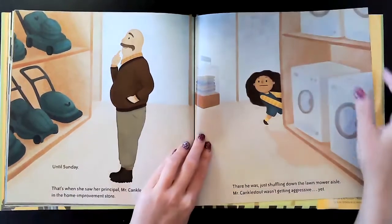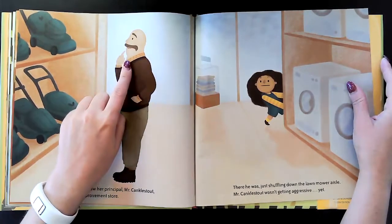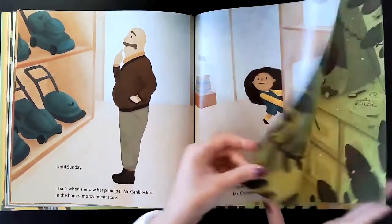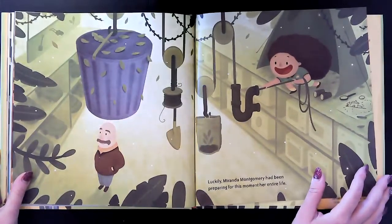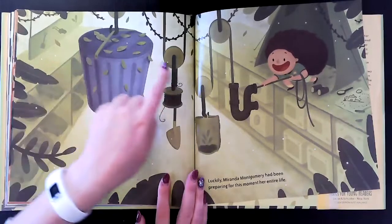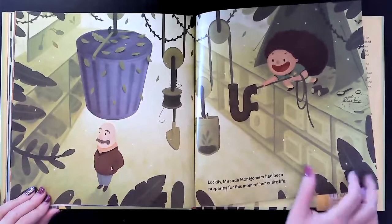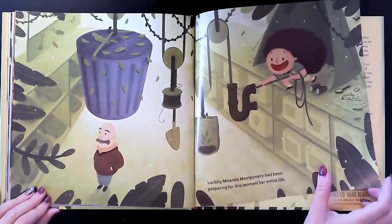There he was, just shuffling down the lawnmower aisle. Mr. Kanklestout wasn't getting aggressive, yet. Luckily, Miranda Montgomery had been preparing for this moment her entire life. Oh my goodness, she has a trap ready for him with a trash can and pulleys. Is she gonna capture the principal and take him back to school? Rescue him and bring him back? It looks like she might.